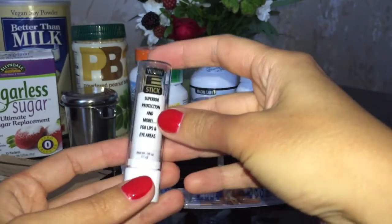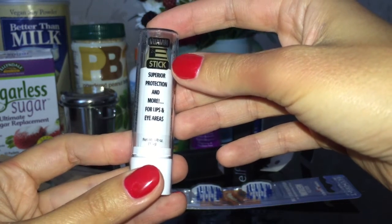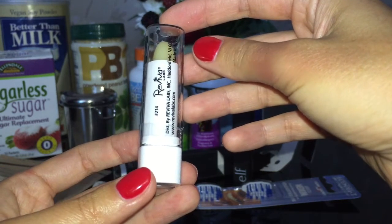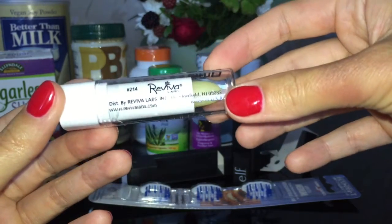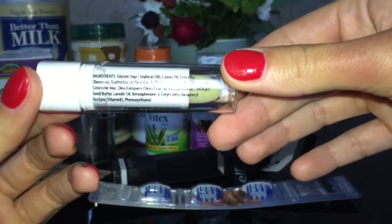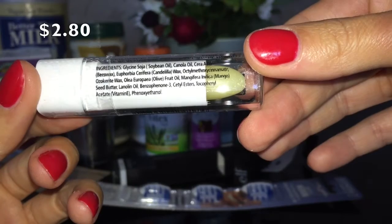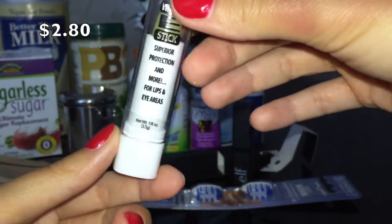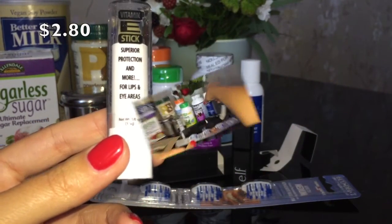Бестселлер на iHerb — стик с витамином Е от Reviva Labs. Это очень удобный стик, так как его можно использовать как для губ, так и для области вокруг глаз. В составе бальзама витамин Е и аллантоин на основе натурального пчелиного воска. Он увлажняет, успокаивает потрескавшиеся и сухие губы, а также защищает от воздействия ветра и солнечного излучения. Его можно наносить как поверх помады, так и под неё, а также под глаза.